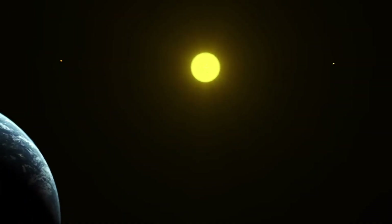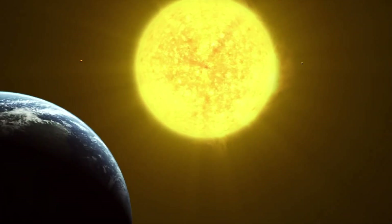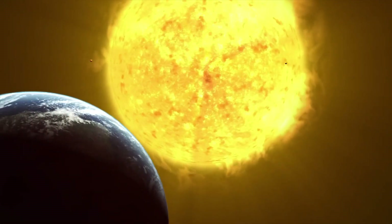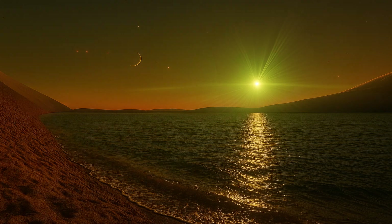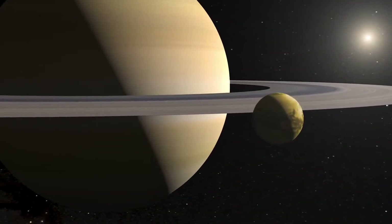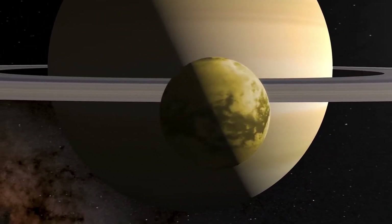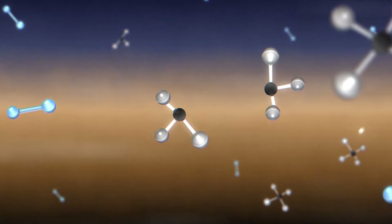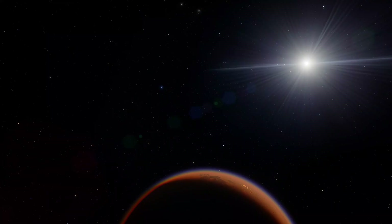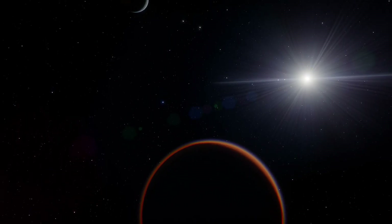In the far future, Titan could become much more suitable for life. About 5 billion years from now, the sun will change and become a red giant. Its surface will get hotter, and this heat might be enough to melt ice on Titan, allowing liquid water to exist on its surface — a key ingredient for life. At the same time, the sun will give off less ultraviolet light, reducing the thick haze in Titan's atmosphere, which currently blocks heat. With less haze, more heat will reach the surface. Also, methane in the atmosphere will trap more heat, warming Titan even more. Though any life would likely develop slowly due to the cold and thick chemicals on Titan, the possibility remains fascinating. Titan may one day become one of the most promising places for life beyond Earth.